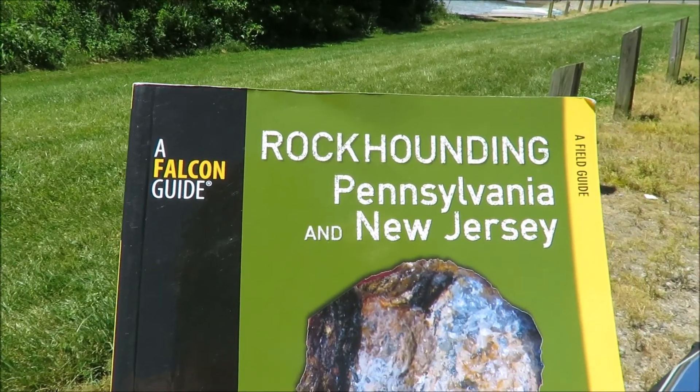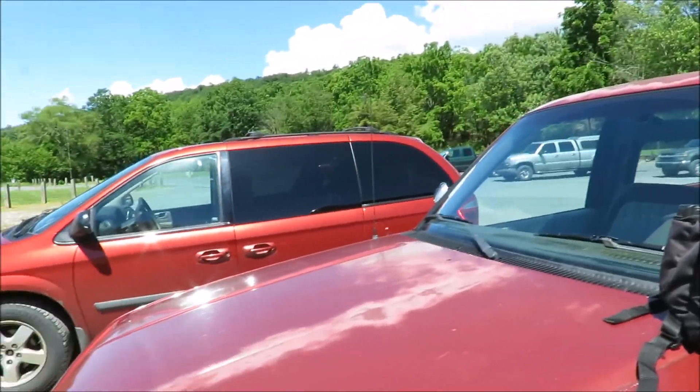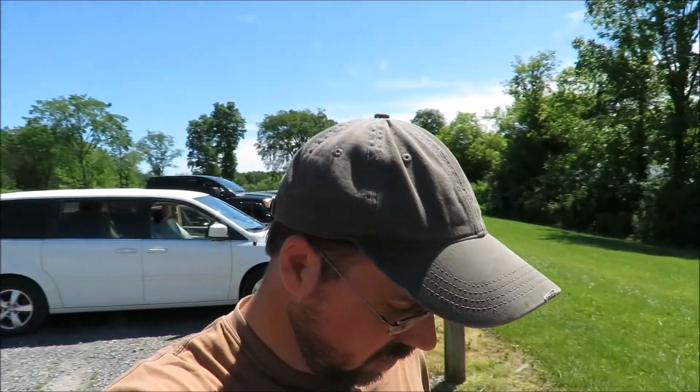The Rockhound Falcon Guide for Rockhounding Pennsylvania and New Jersey. I did some looking online — I didn't see any YouTube videos of people that have been here fossil hunting, or doing other research online. So I don't know what I'll find here, if it would be a good site or not, but we're going to go check it out.